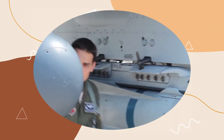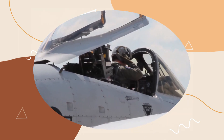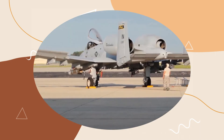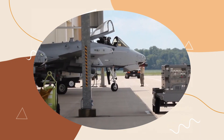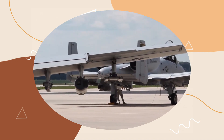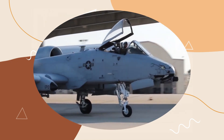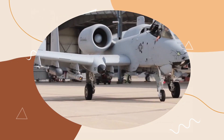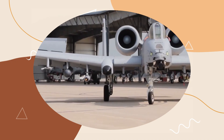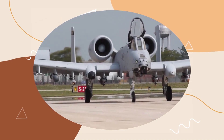The A-10 Thunderbolt II, affectionately known as the Warthog or Wild Boar, remains a symbol of reliable and effective close air support. Its durability, firepower, and ability to operate in challenging environments make it a vital asset on the modern battlefield. The A-10's legacy continues to be written in conflicts worldwide, where it consistently proves its worth by providing essential support to ground troops and maintaining air superiority in its domain.